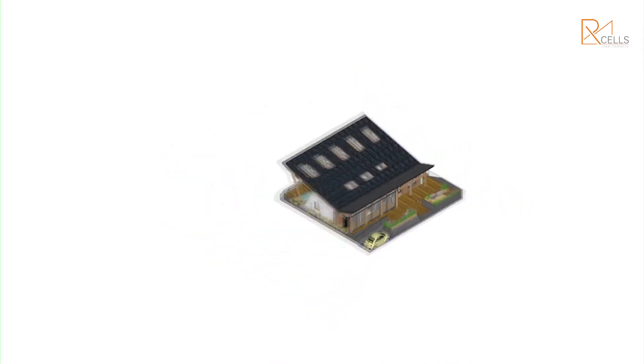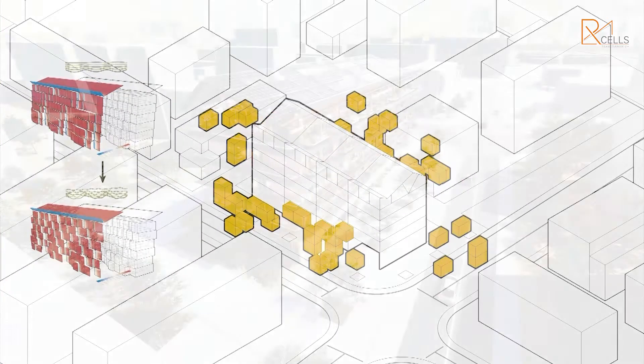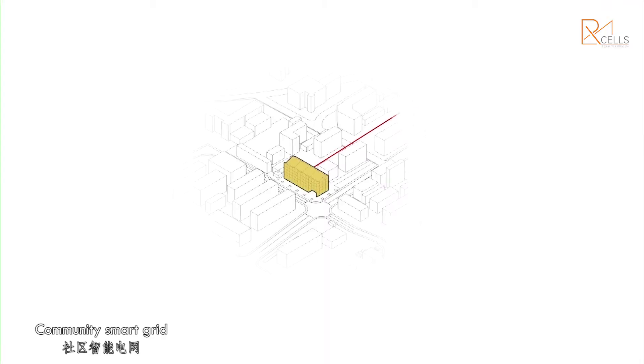The prototype can be developed horizontally and vertically to adapt to the rural and urban housing circumstances.